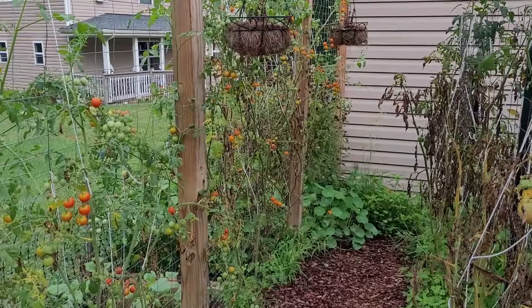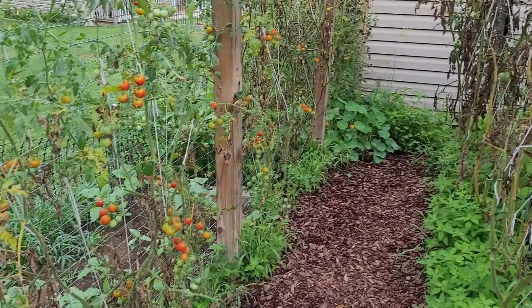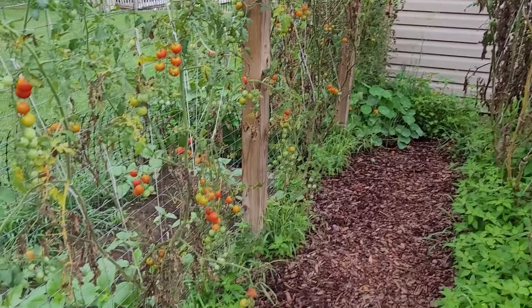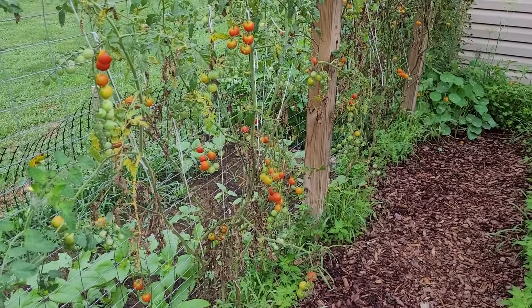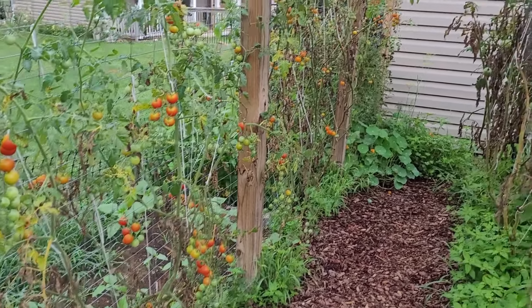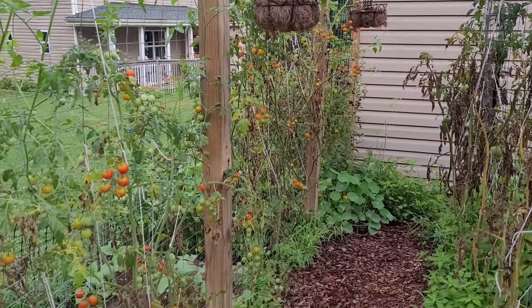But the cherry tomatoes over here — they're still going. They look rough but they are still putting on so much fruit. A lot of these cherries ended up splitting when we got the rain, so I've been feeding those to the chickens. But for the most part, these cherry tomato plants just keep on keeping on.